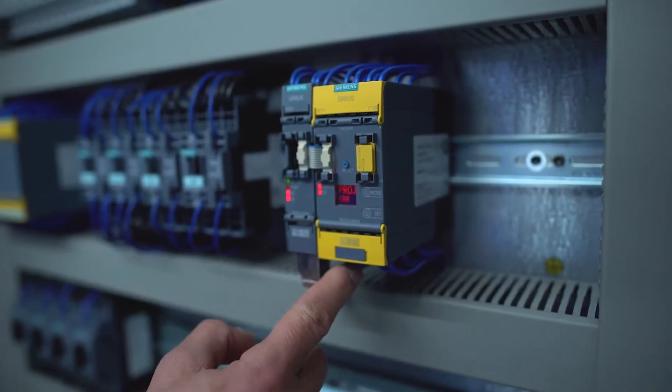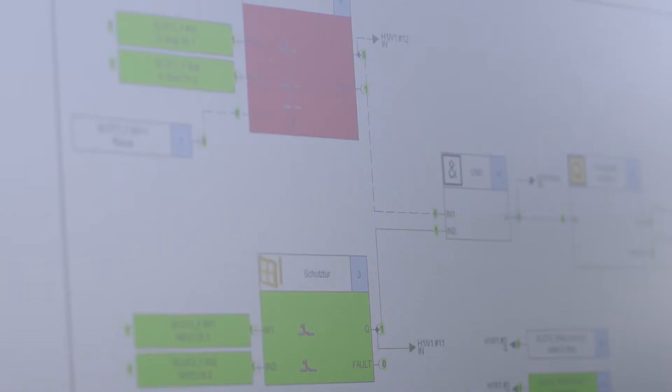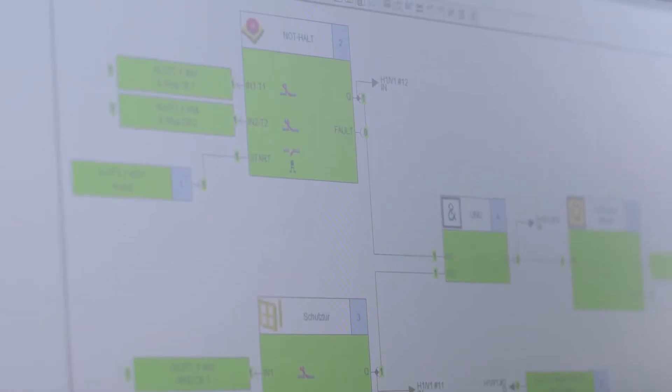Yes, I can already see that one of the cables is damaged. I'll resolve it quickly. Okay, the machine is back in operation.